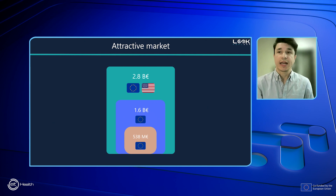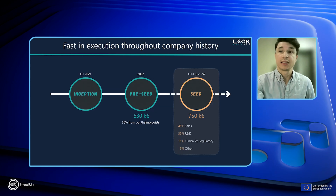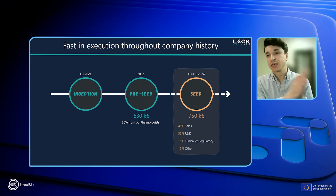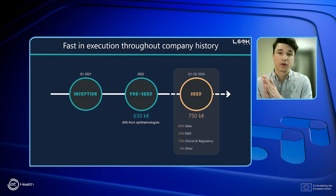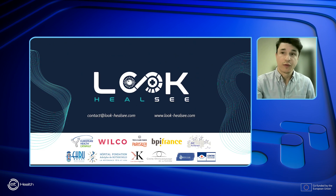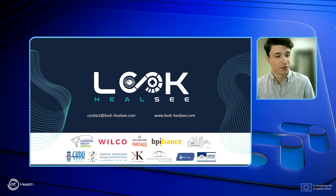We're looking at a very interesting market with an attractive obtainable market of more than half a billion euros right now. Since the inception of the company in 2021, we've been moving fast to secure our leadership position. We raised over €600,000 last year thanks to investments from ophthalmologists, and we're now looking for €750,000 to help us commercialize our screening device on the ophthalmic market. We would love for you to join us in our mission to give millions of people proper access to eye care.